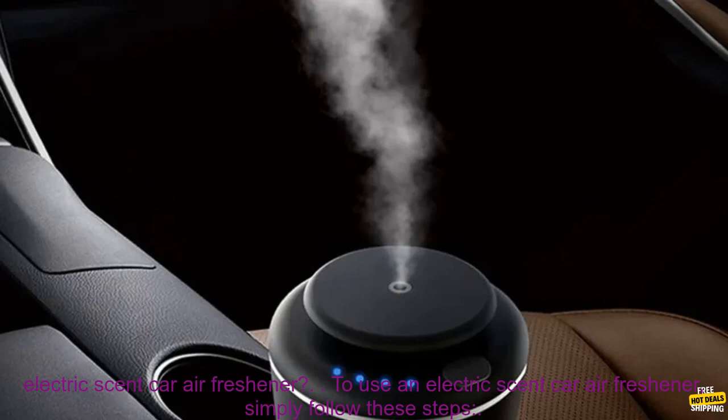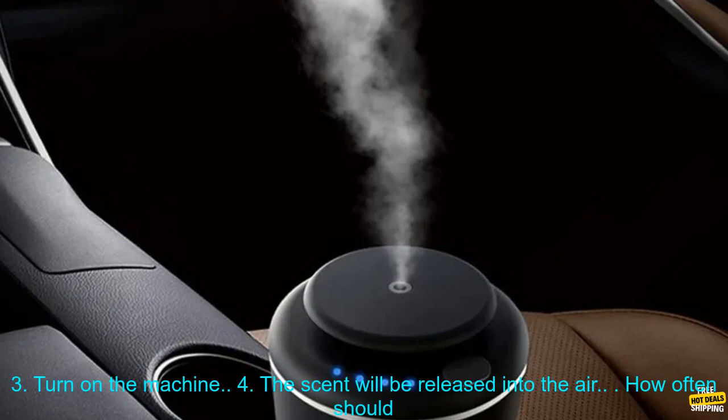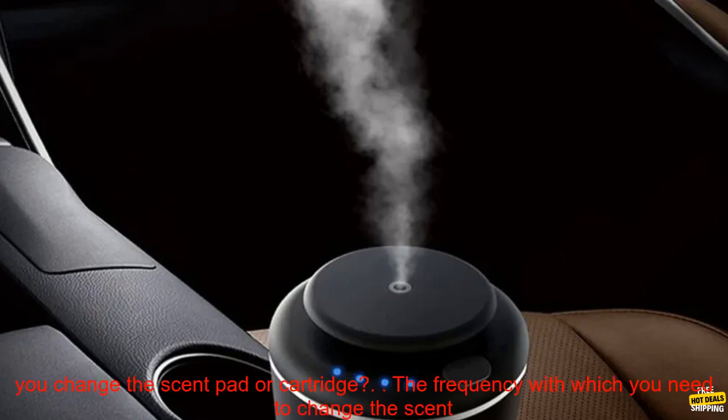How to use an electric scent car air freshener: simply follow these steps. 1. Insert the scent pad or cartridge into the machine. 2. Plug the machine into an outlet. 3. Turn on the machine. 4. The scent will be released into the air.